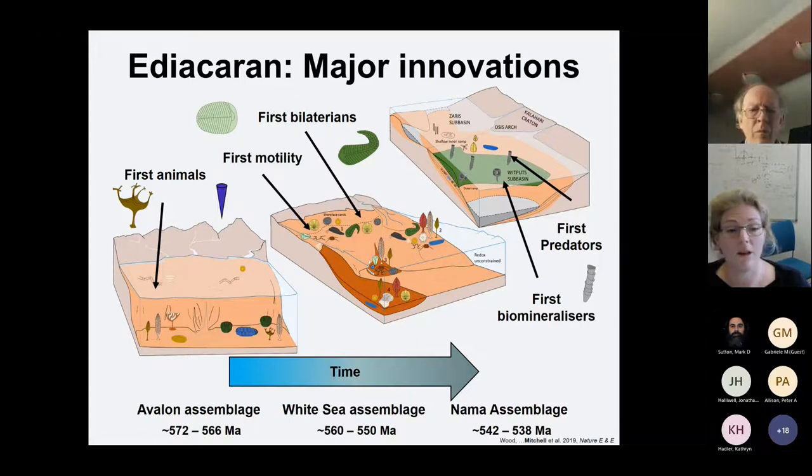The oldest, the Avalon, has fossils found exclusively in a deep water setting, about a kilometre deep, and consists of fossil localities mainly from Newfoundland Canada and Charnwood Forest in the UK in Leicestershire. The White Sea assemblage is shallow water, found mainly in Australia and Russia, while the Nama assemblage is found mostly in Namibia. Most of my work to date has focused on the Avalon.